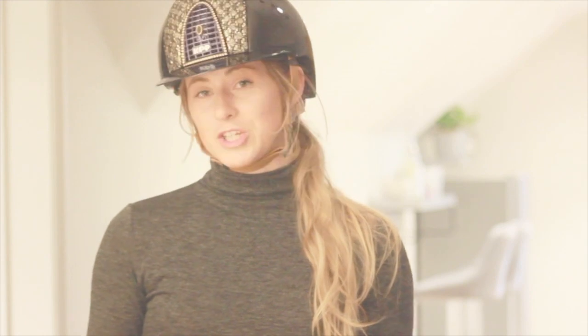Hi guys and welcome to my new YouTube channel. I'm Charlotte Drakeley, a dressage rider and coach. I think it's no secret us equestrians love to hold stuff — who doesn't need 20 matchy-matchy sets?